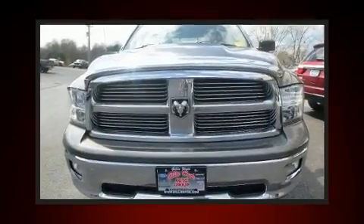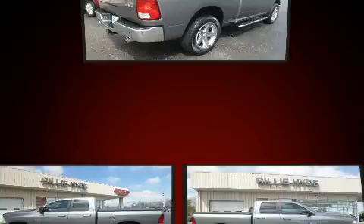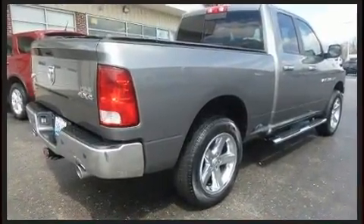Treat yourself to a test drive in the 2012 Ram 1500. Smooth gear shifts are achieved thanks to the powerful eight-cylinder engine, and for added security, dynamic stability control supplements the drivetrain. Four-wheel drive allows you to go places you've only imagined.